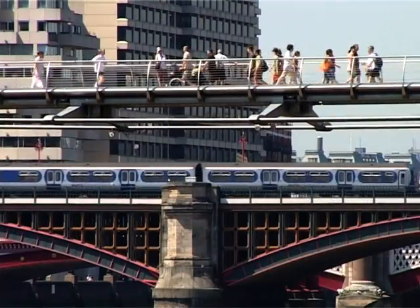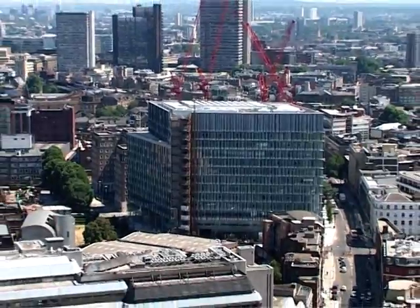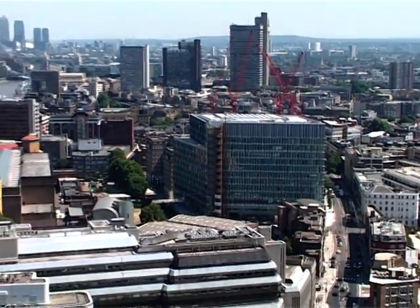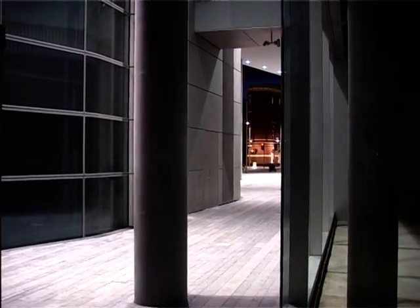We knew from day one that we had to make a new destination out of this large site, the site of St Christopher House as it was, and we had to make a new address. We had to make somewhere where people would want to come and work, and they'd be happy working here. And people living around, people working around, the local community would happily start using this site in a way they hadn't used it before.